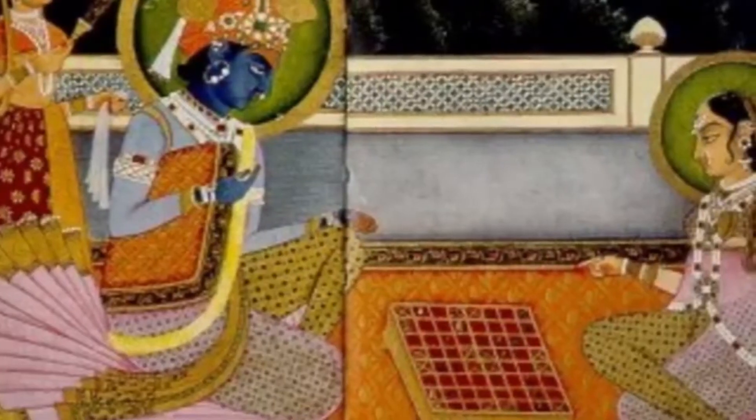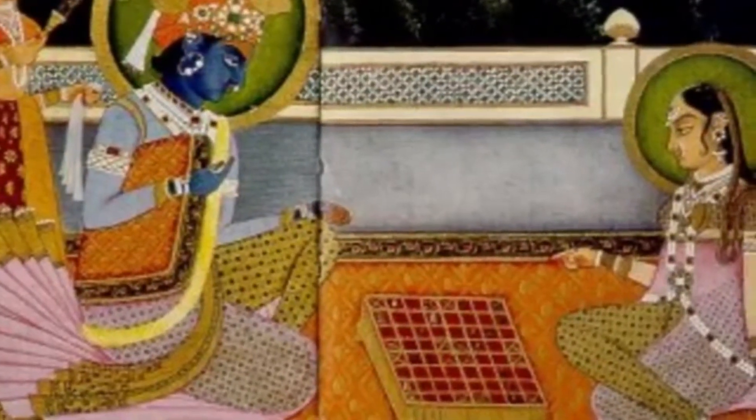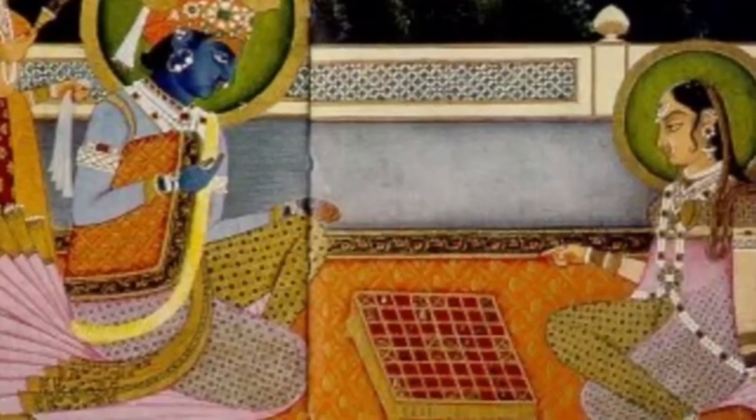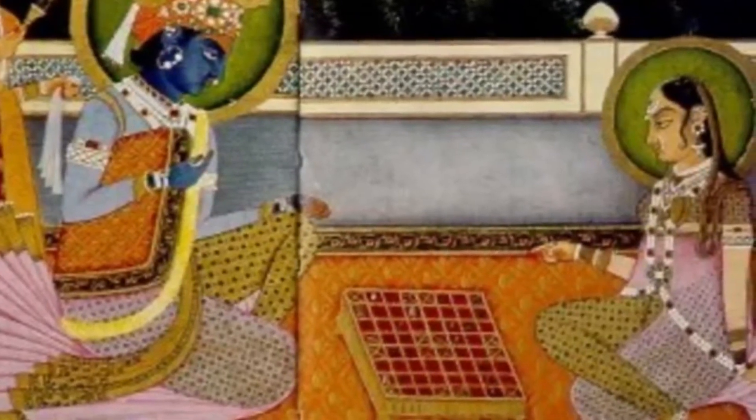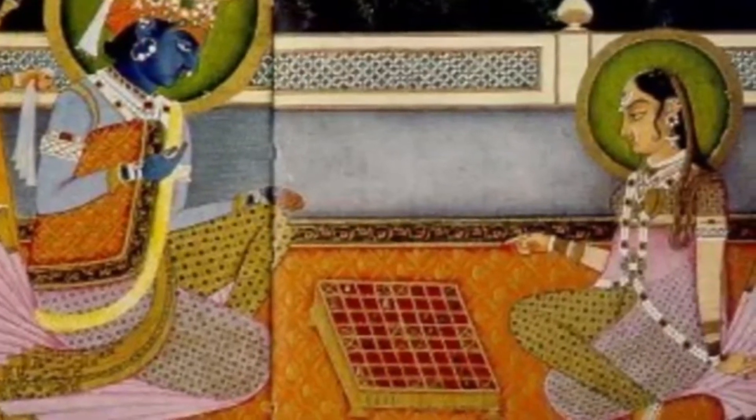Another story comes from India, which suggests that chess was invented by a wise minister to chastise a tyrant Indian king. The story says the wise man wished to convince the king that everyone in his kingdom had value, and so invented the game of chess with pieces that supported the king in various ways.